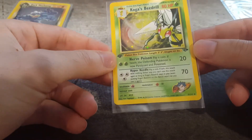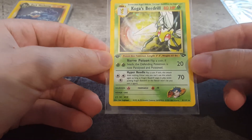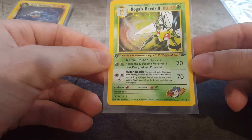The next card I have here is Koga's Beedrill. Quite a rarer card in my opinion. I haven't seen that many of them, especially in the 10 quality. This one's in really nice condition as well. Very good chance of PSA 10. Nothing noticeably wrong with it. Beautiful holo - look at that. Gorgeous. Fingers crossed on this one.